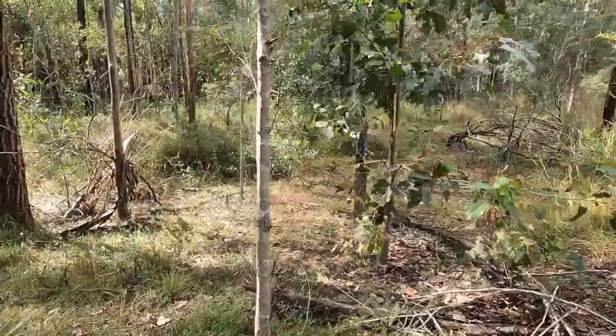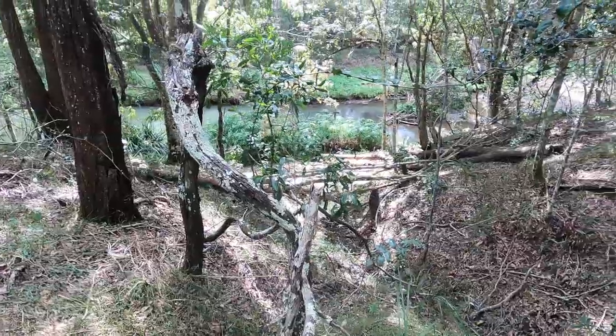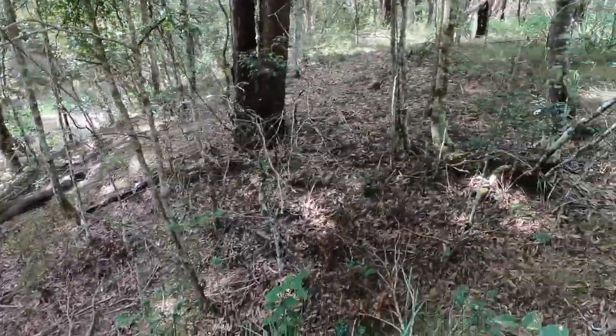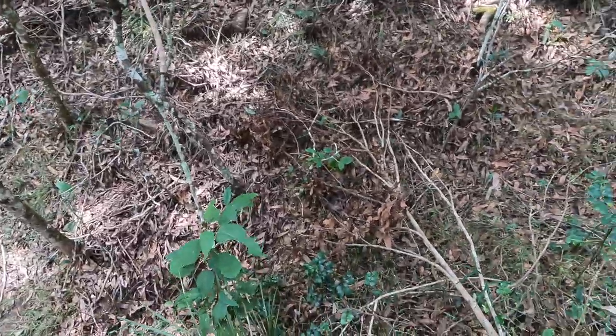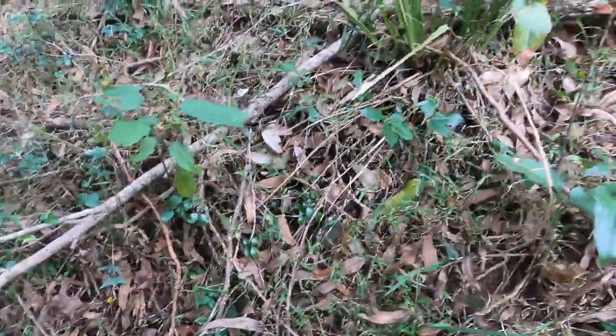I'd say this was the parade ground for the Scout group. Down there is Bergen Creek, which leads into the South Pine River. There are some stairs that have been made — I'm not sure whether you can see this, but they've been made in the gully here.